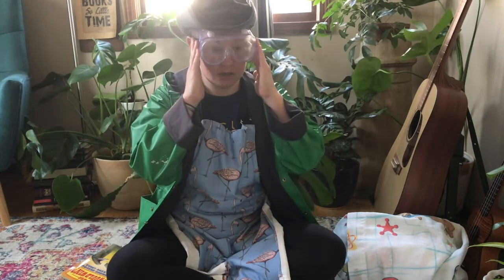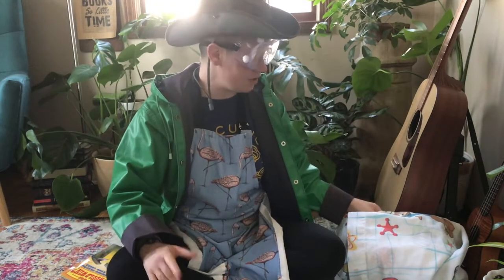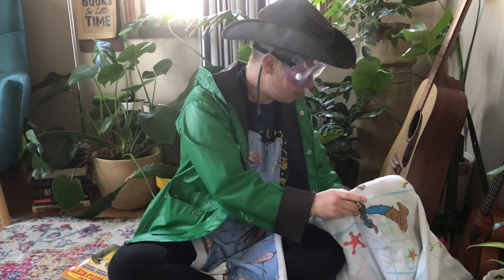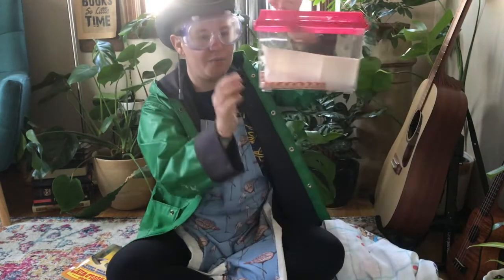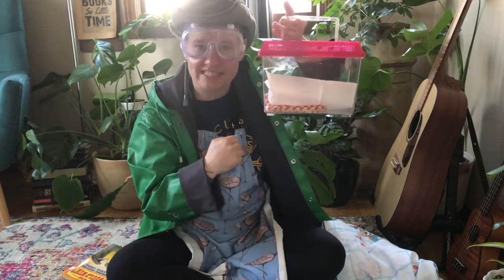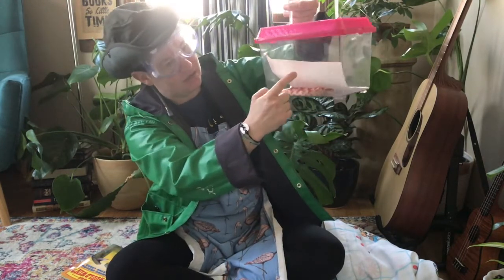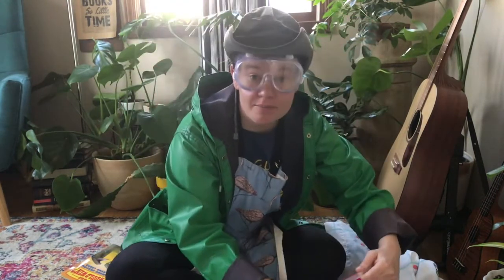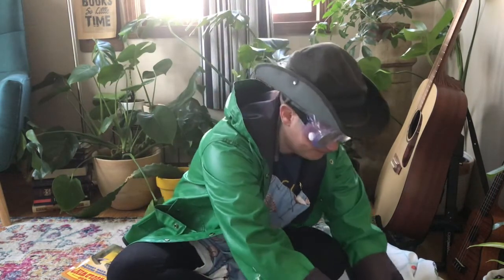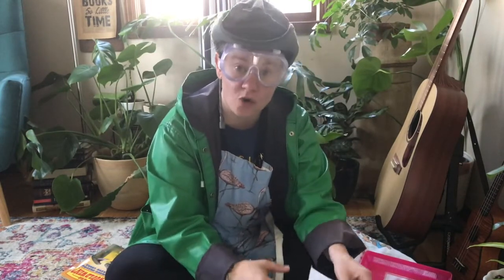I'm glad I have my goggles on and my hat — I'm so ready to be sciency. Okay, underneath this — are you ready to see? We brought our snake! Did you know that Padfoot and I have a snake? I'm going to get her out. Her name is Kringle Peppermint and she's our snake. She lives with us — she's our pet. She is considered a candy cane corn snake, and I'll show you why.